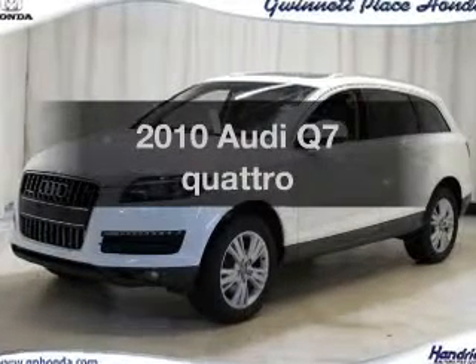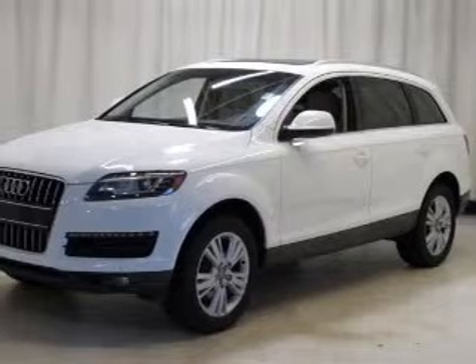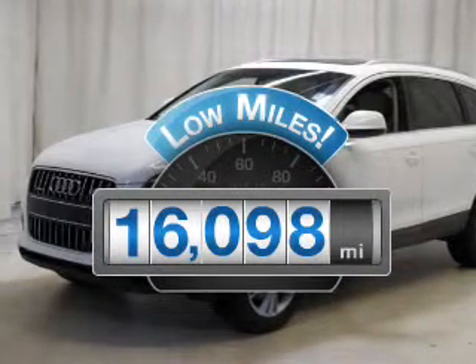Check out this 2010 Audi Q7. If you're looking for an automobile with great attributes, look no further. A low odometer reading makes this vehicle a great value at this price. With a reliable six-cylinder engine connected to a smooth-shifting six-speed automatic transmission.